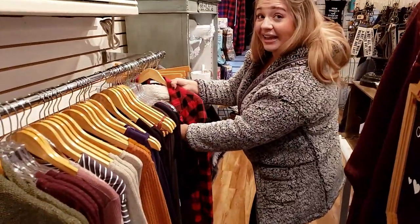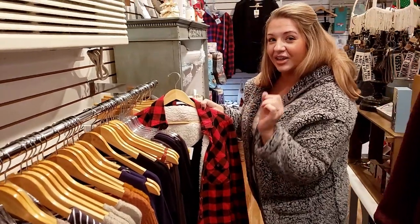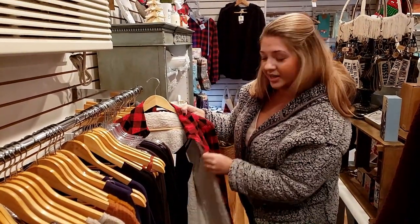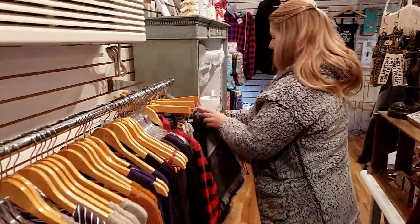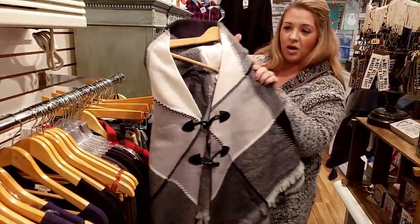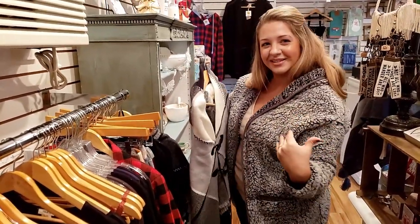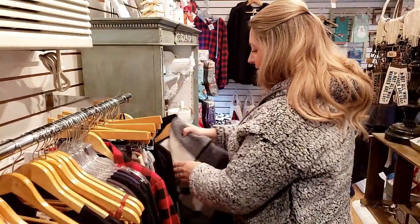Oh, this is like a jacket. I said I never wear plaid ever, but for some reason I randomly liked a sweater like this, and this is like a fuzzy Sherpa inside. That looks cozy. I'm obsessed with this too — these are so in right now. What are they called? Poncho — that's it. So in this year.